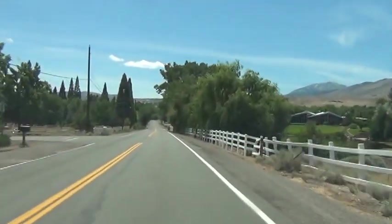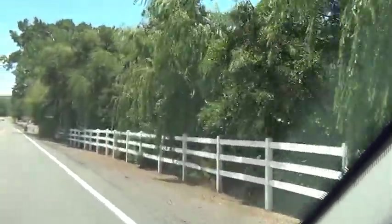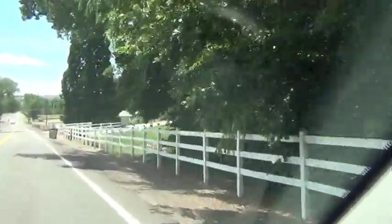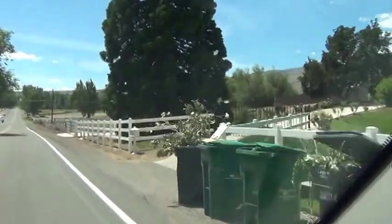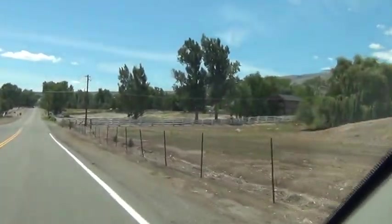And there's a pond right there as you can see — weeping willows. A lot of these homes have views of the Mount Rose area, and some even have city views.